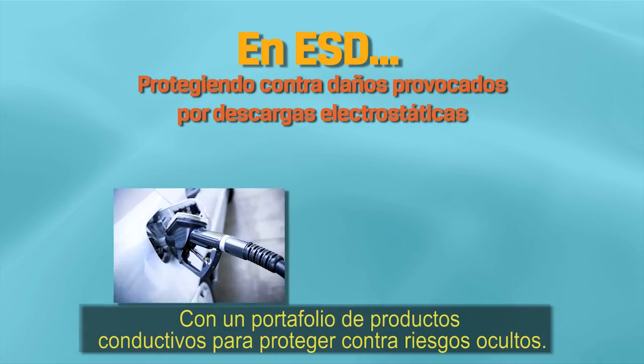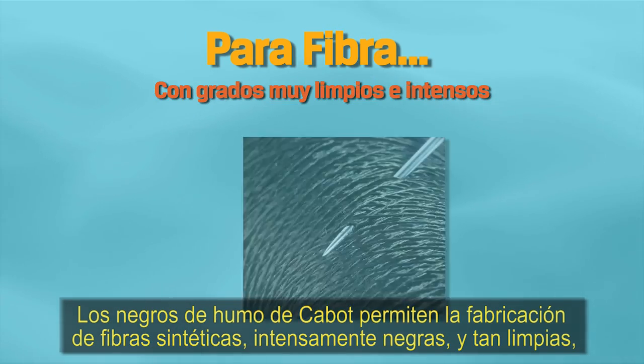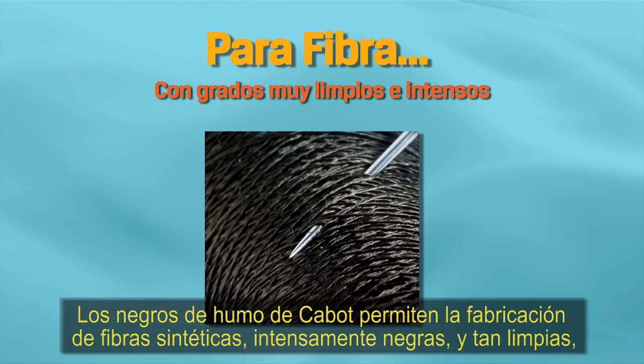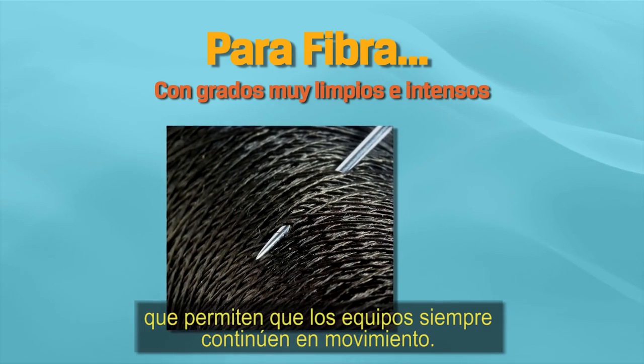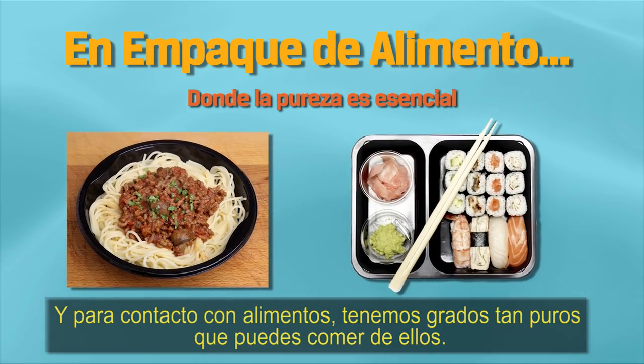With a portfolio of conductive products to protect against hidden danger, Cabot's carbon blacks allow for the production of deep black synthetic fibers so clean it will keep equipment spinning. And for food contact grade products so pure you can eat off them.